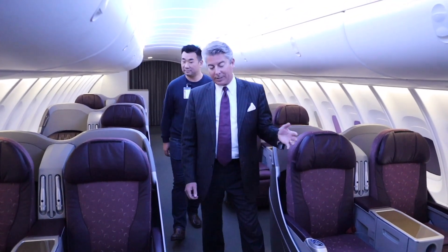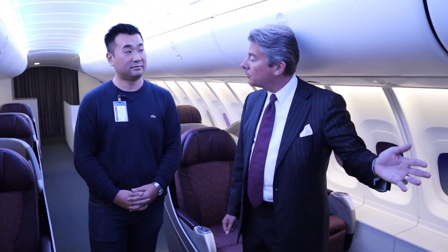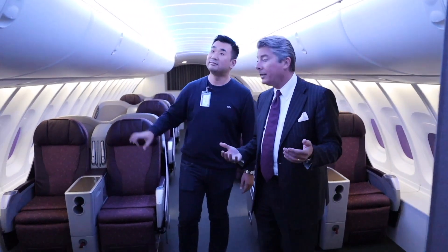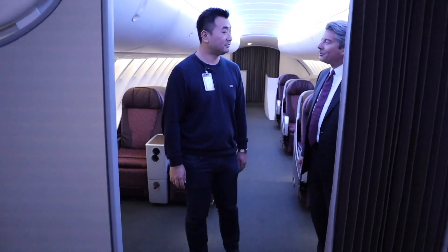Normally we'd hold four first-class suites. We're showing it with two of the suites removed and a lounge put in, to be more of a VIP-style configuration for airlines that may be government-owned. Occasionally they borrow a commercial airplane and have a head of state use it, so we're kind of showing that art of the possible.